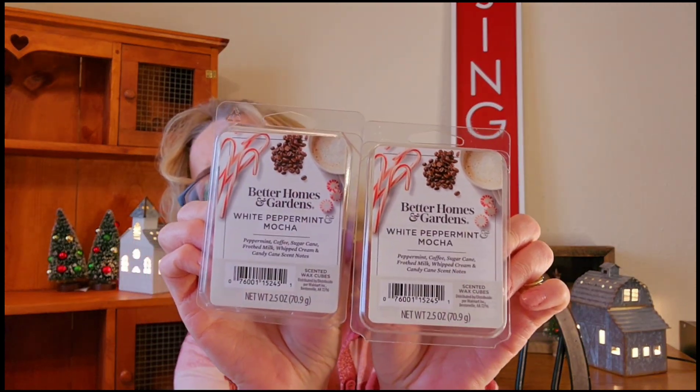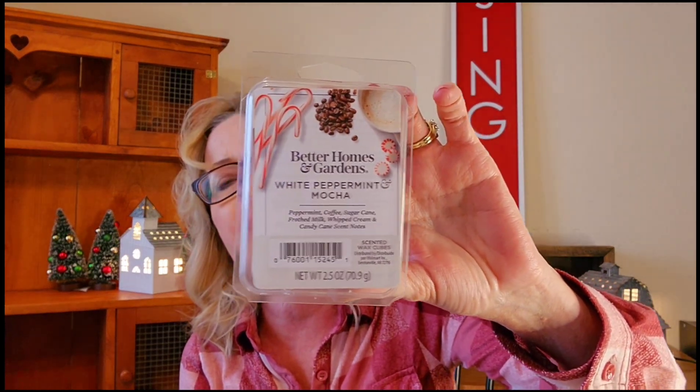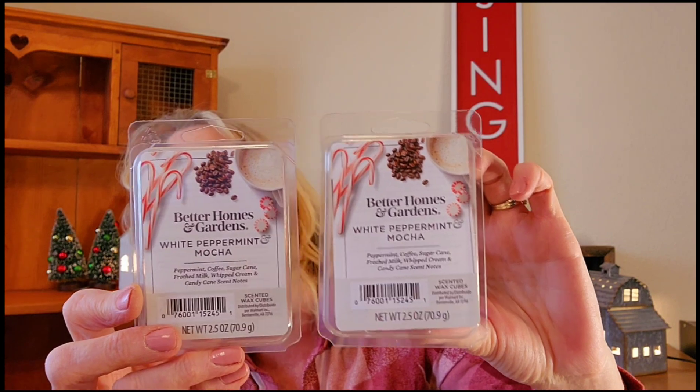I picked up two White Peppermint Mocha — probably the only somewhat Christmasy one in the bunch. The scent notes are peppermint, coffee, sugar cane, frothed milk, whipped cream, and candy cane. It's very minty; you can really smell the peppermint. It kind of reminds me of those seasonal peppermint coffees from McDonald's — I wish they had a sugar-free version. I've never warmed it so it's going to be exciting.